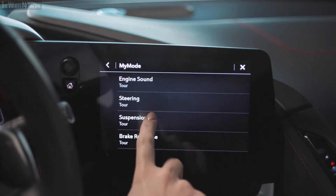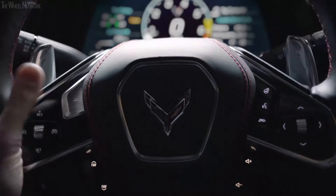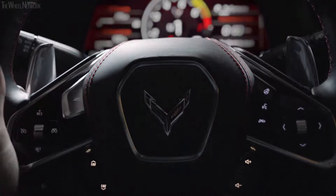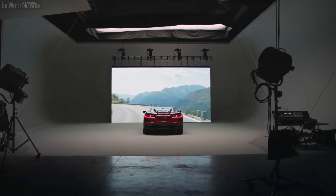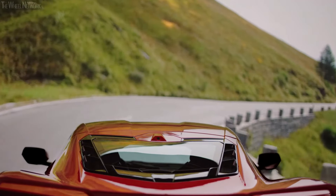My Mode and Z Mode allow the driver to configure the car themselves. The design intent of Z Mode is for a single use case — you could set it up for that curvy road you go on every day on the way to work. Click on Z Mode, do your curvy road, and then go back to My Mode, and that's your day.